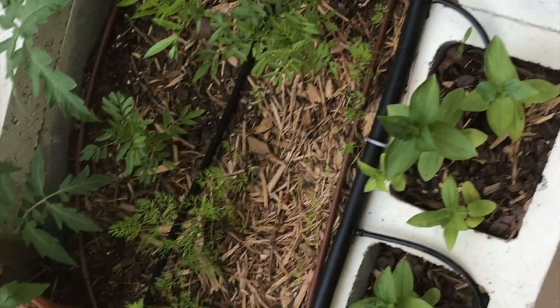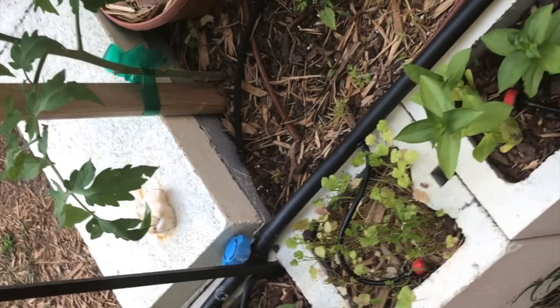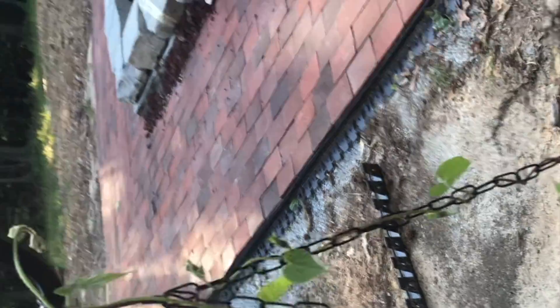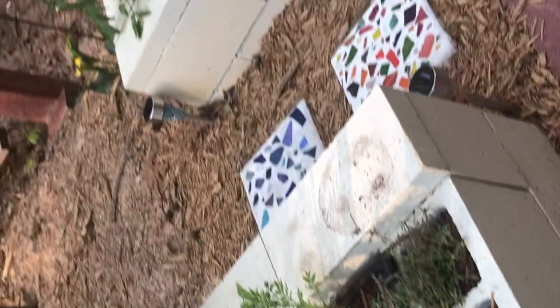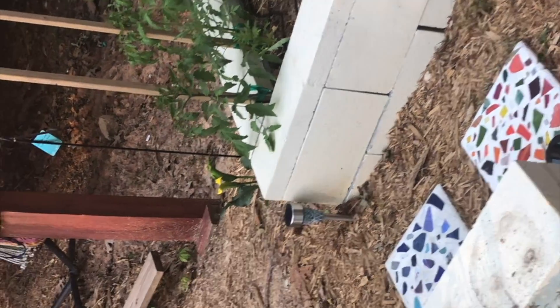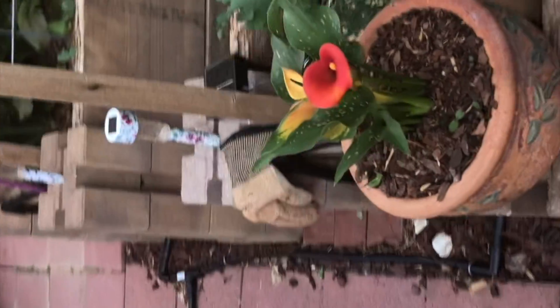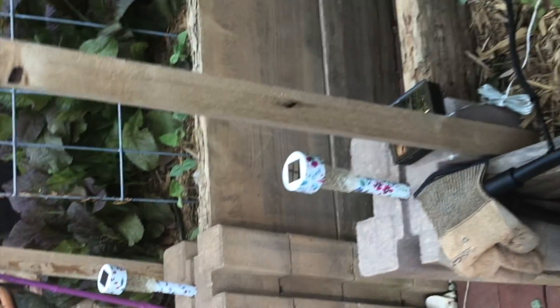I have more zinnias and cilantro here - these zinnias are getting very tall. I also have morning glory over here; I just mirrored what was on the other side. And I have some calla lilies. I try to mix my garden with a lot of flowers so that I can attract pollinators, which is what I did with the geraniums and the calla lilies.